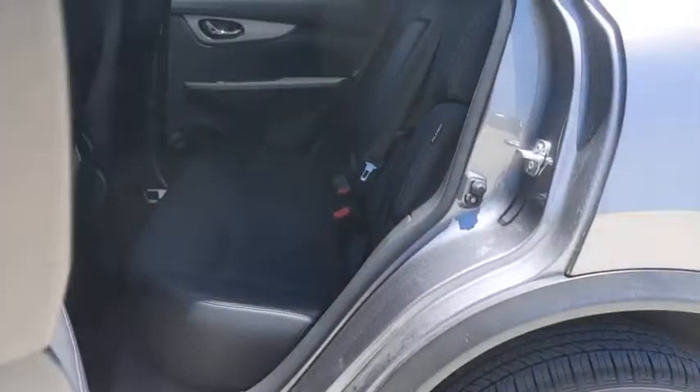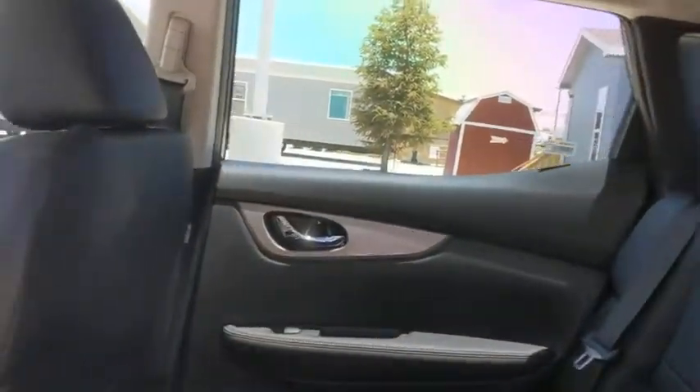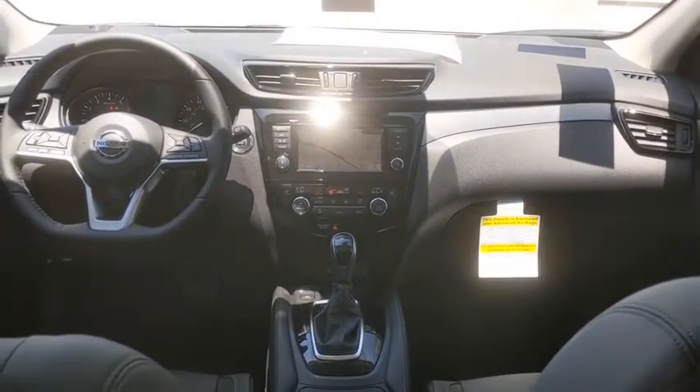Rear window defroster, heated front seats, CD player, brake assist, remote keyless entry, panic alarm, overhead console, tachometer, and driver vanity mirror.